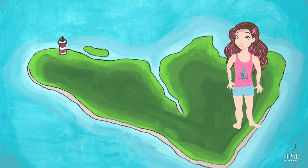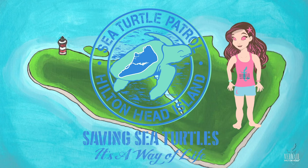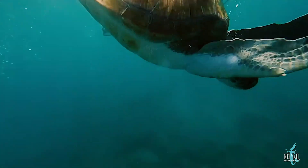Here on Hilton Head Island, we take our sea turtle season very seriously. A big problem, which we have tried to fix with a few laws, is that people were leaving their outdoor lights on at night and those lights would scare the mama sea turtles so they wouldn't come up on land to lay their eggs.